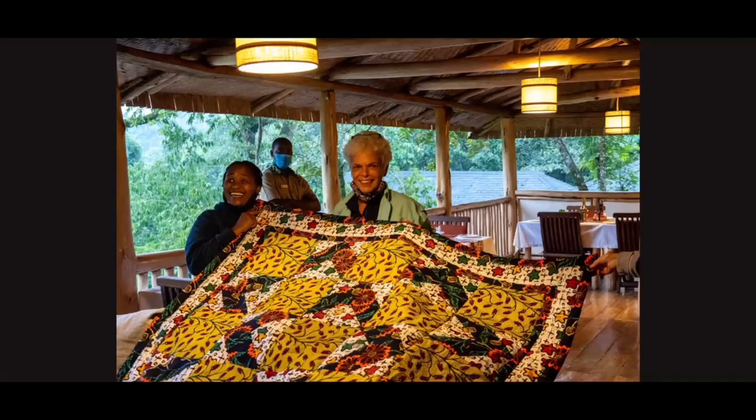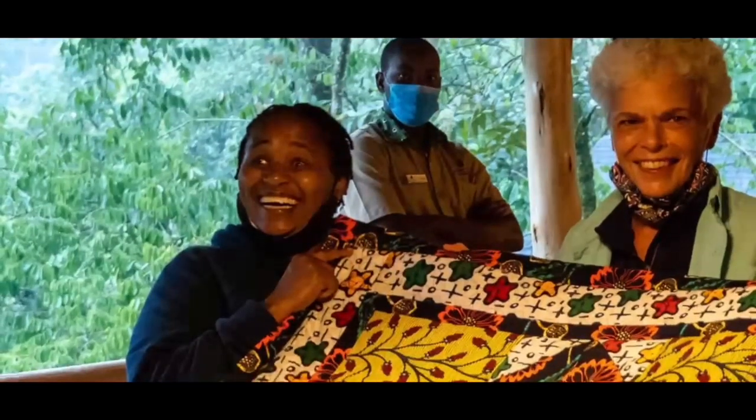They do quilt-as-you-go — flip and sew. When I came back the second day, they were putting the borders on this quilt. Evelyn said she'd bring it to our lodge that night so I could see it finished. It was an absolute downpour late that afternoon and I thought she'd never make it — but she did. She's all bundled up and look how excited she is. They were just so thrilled.